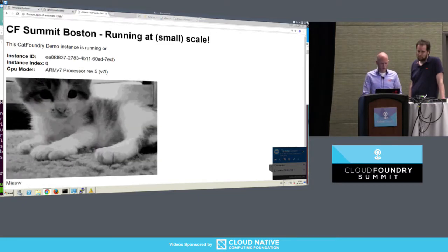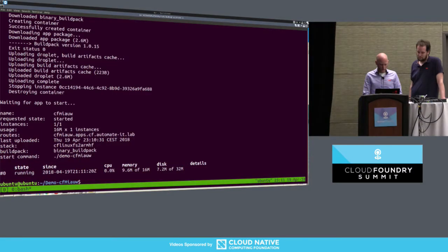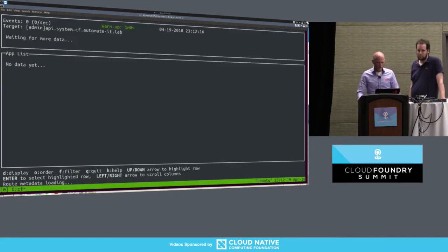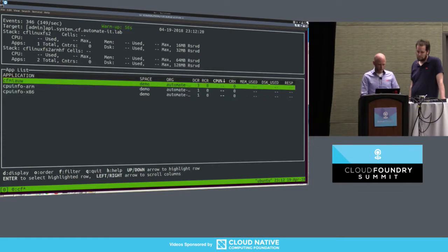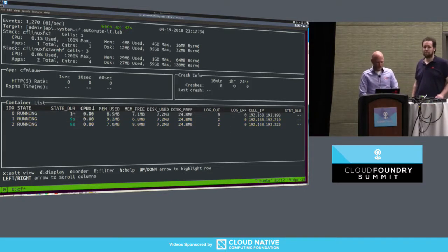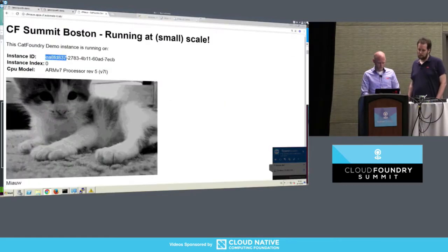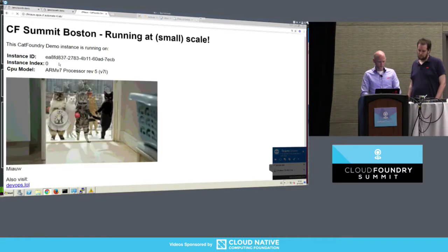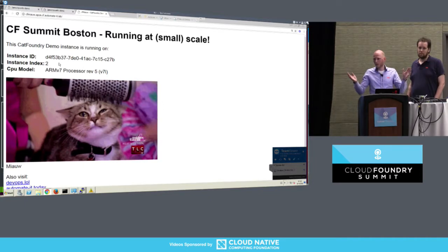And we can actually also scale this — it reports the instance number and instance ID. So let's see if we can run more than one instance. Let's run three — three Raspberry Pis, right? So let's run three, and let's start CF top and see. There we go — see them spin up. It takes a little longer than on a regular cell, but it's only a hundred times slower, so that's to be expected. But they're started — there you go. It's just a very simple Go app. So refresh the page — there's more than one, and they all report ARMv7. Nothing new here, just Cloud Foundry doing its job.